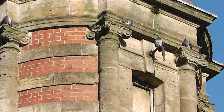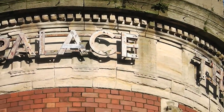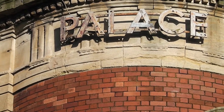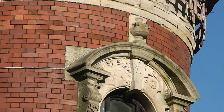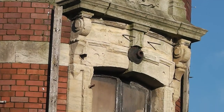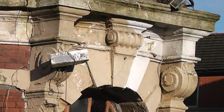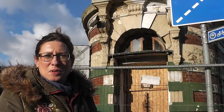I wonder what's up in the little tower. I like little round windows as well. Thanks for watching. Let's explore the Palace Theatre where we can get inside. I think it's really beautiful.